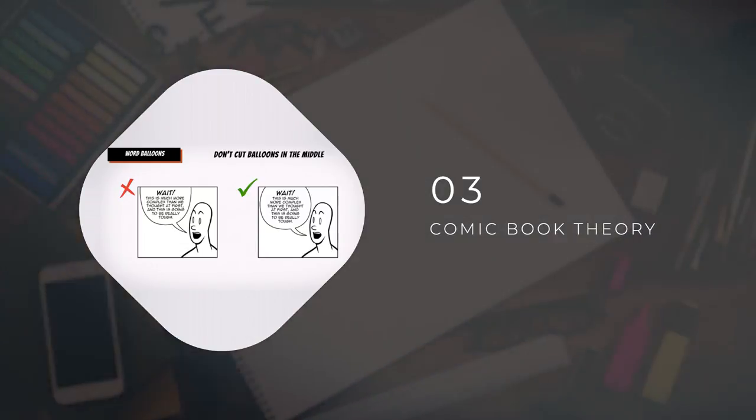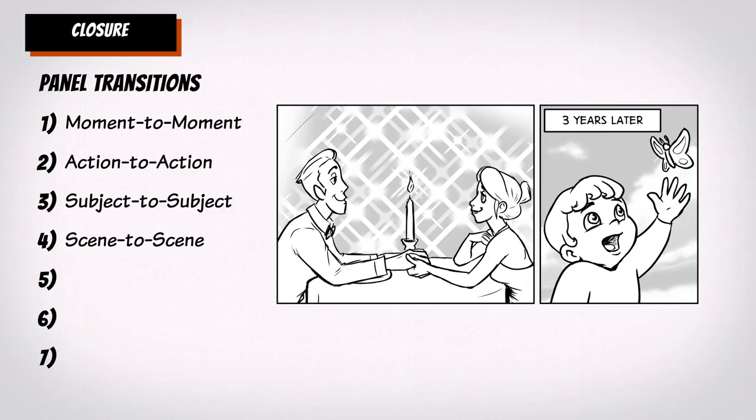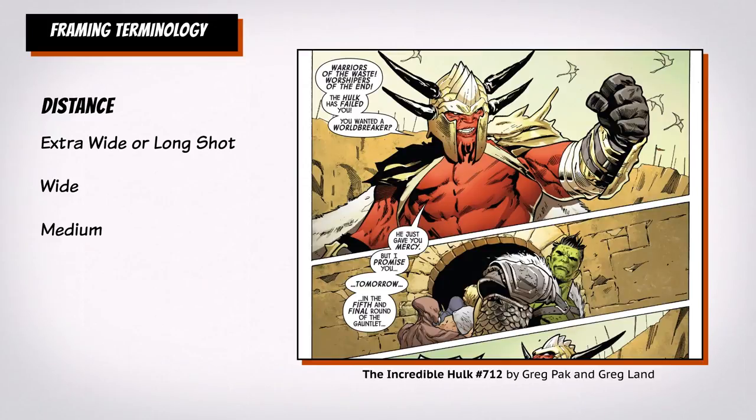Before getting to the actual work, we'll familiarize ourselves with the theory behind the craft, understanding closure and transitions, pacing, rhythm, pairing words and images, composition, clarity, readability, and types of shots.